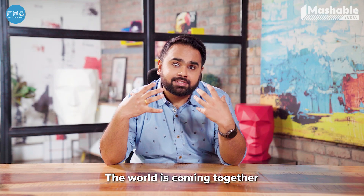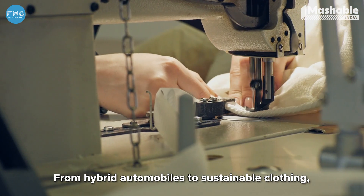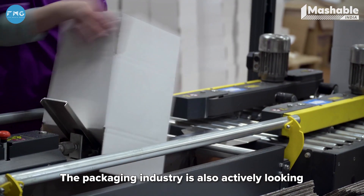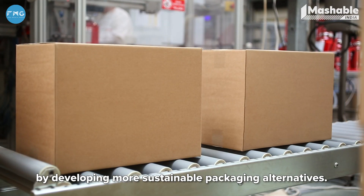The world is coming together to find the best solution for this problem, from hybrid automobiles to sustainable clothing and utilizing the potential of solar, wind and other renewable energy sources. The packaging industry is also actively looking at ways to build a sustainable future, by developing more sustainable packaging alternatives.